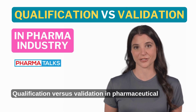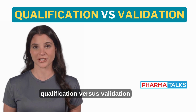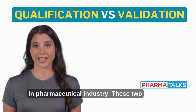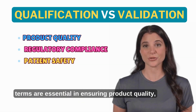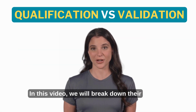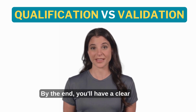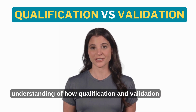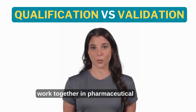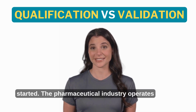Welcome to this video on qualification versus validation in the pharmaceutical industry. These two terms are essential in ensuring product quality, regulatory compliance, and patient safety. In this video, we will break down their definitions, differences, and importance. By the end, you'll have a clear understanding of how qualification and validation work together in pharmaceutical manufacturing.